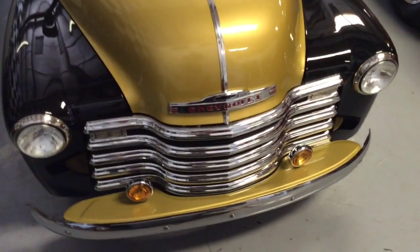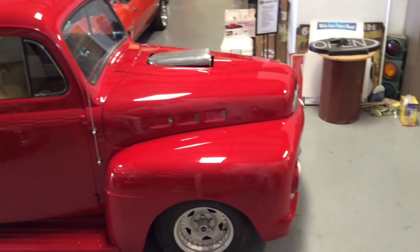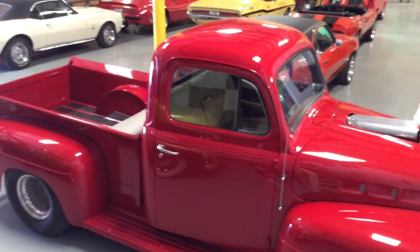For you power guys, here's our '51 Ford truck with a big block Chevy, 671 GMC blower, 400 turbo transmission, and some giant tires on the back. You can see the tubs inside the bed — complete, beautiful, new fresh paint.